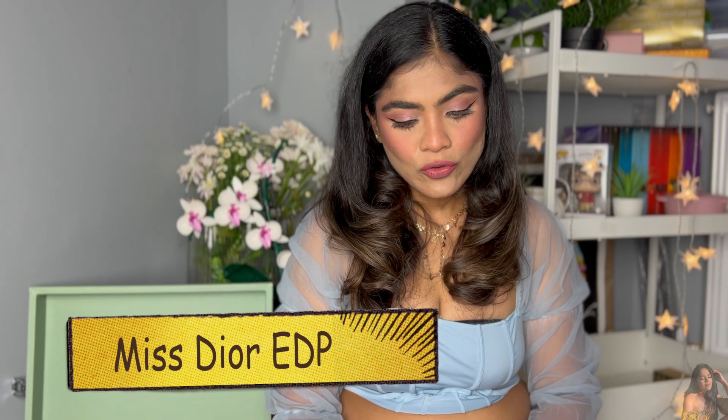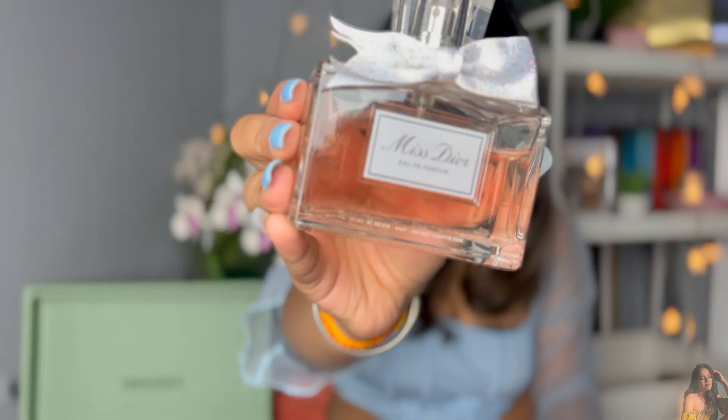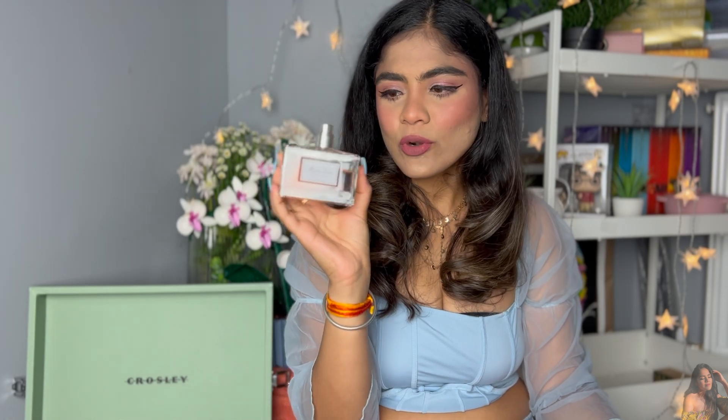The first perfume I want to talk about is Miss Dior — it is the Miss Dior EDP. This is probably my first luxury perfume. It has a pretty feminine, cute bottle with a tiny little bow on the cap and a nice light pinkish liquid. It is a very floral and fruity scent, and it has a rose scent to it which is very evident — floral and rosy is the vibe.